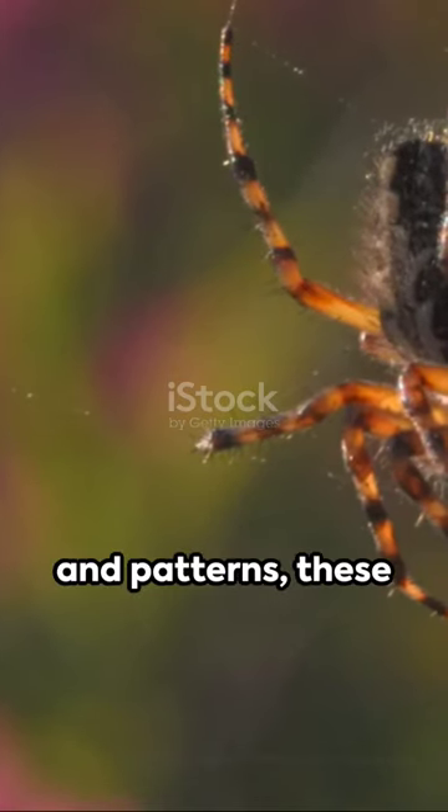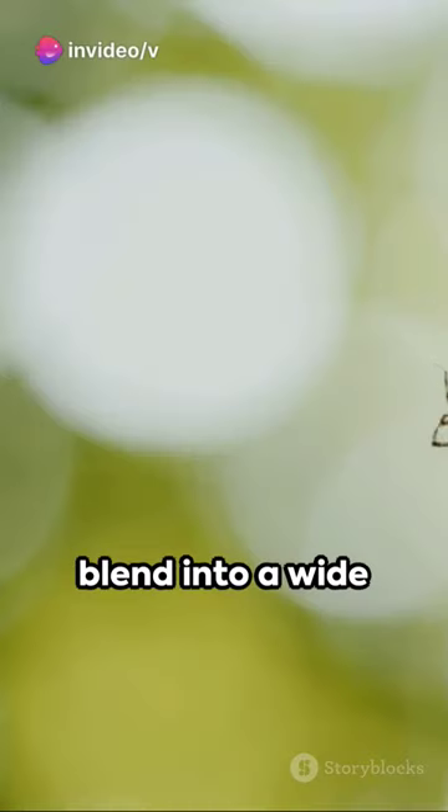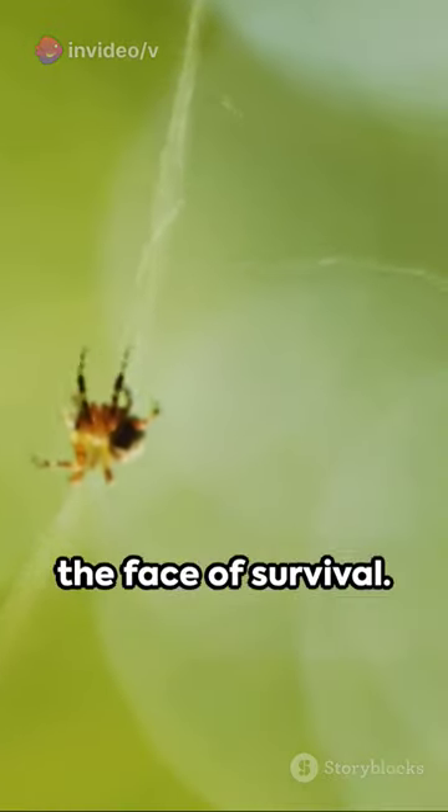Diverse in colors and patterns, these spiders are nature's artists, using their bodies as a canvas to blend into a wide range of habitats worldwide. They're a testament to nature's ingenuity and adaptability in the face of survival.